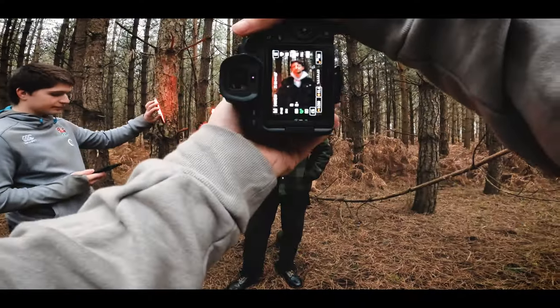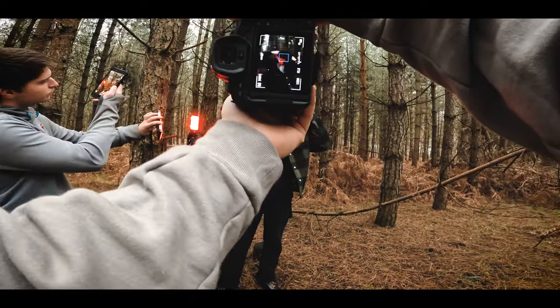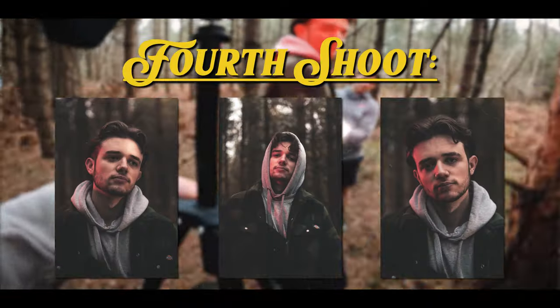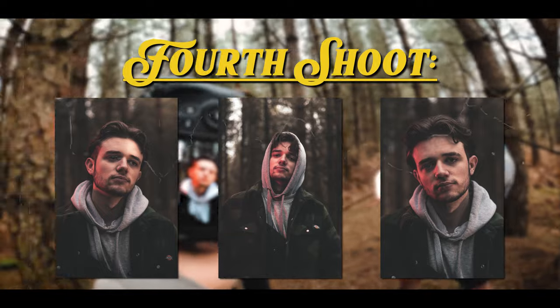With the posing I wanted something quite chilled and casual because the theme of the whole video was 'alone.' I didn't really want him to smile much throughout — very neutral looks, just looking around, hands in pockets.